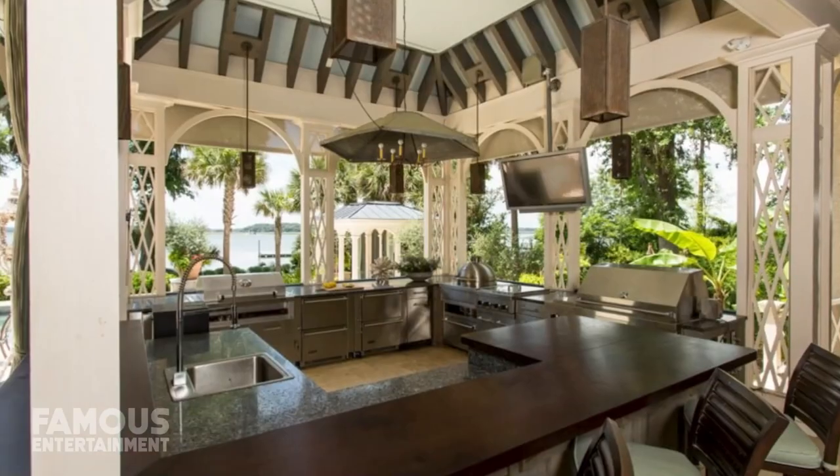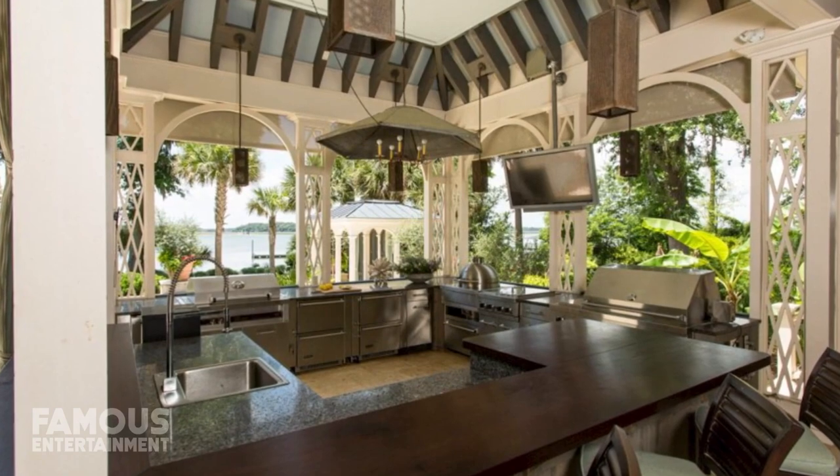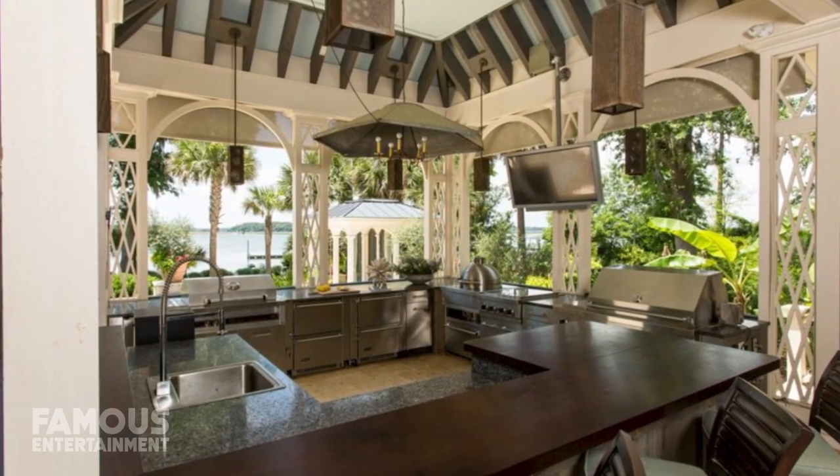Of course, for someone with as much skill in the kitchen as Paula, one cooking space simply wouldn't cut it. To round off her home, she installed an outdoor kitchen that her husband Michael largely considers his own.